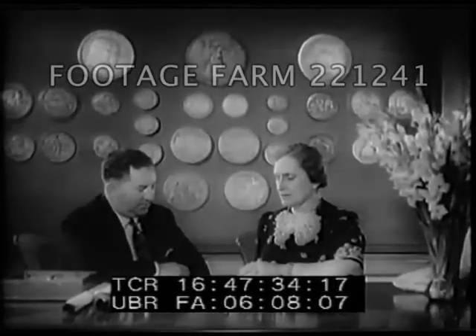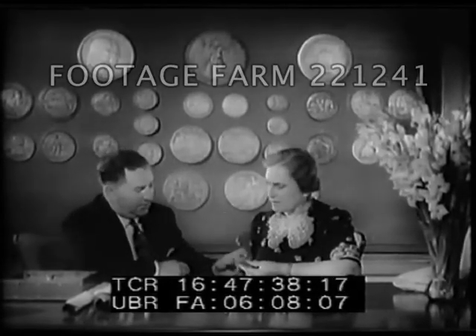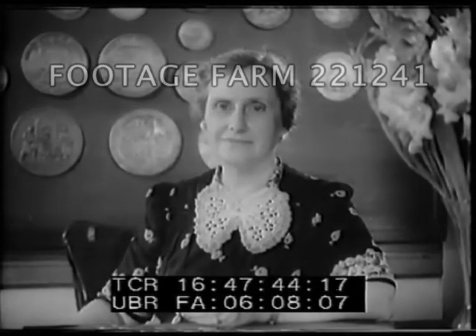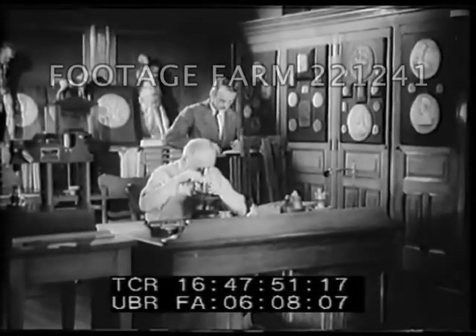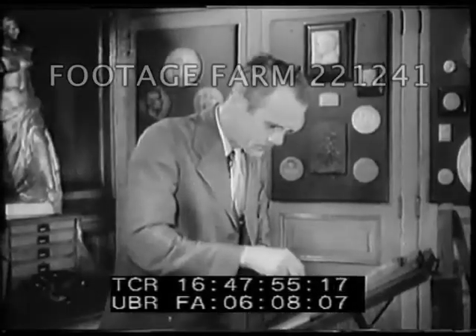Women control the nation's purse strings, so it is fitting that the making of coins is under the supervision of a woman. Mrs. Nellie Taylor Ross is director of the mint and custodian of our vast gold and silver stores. Next time you reach into your pocket for a nickel to make a phone call, stop a moment to think of the hours of work that went to produce that single coin.